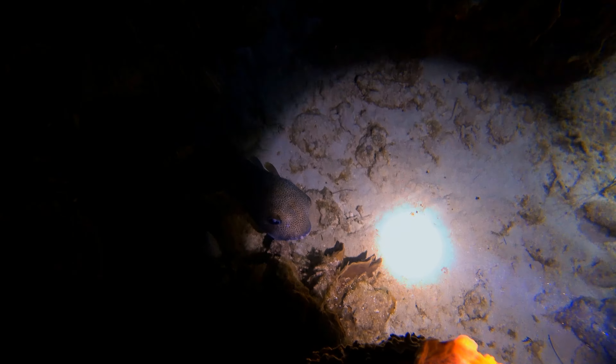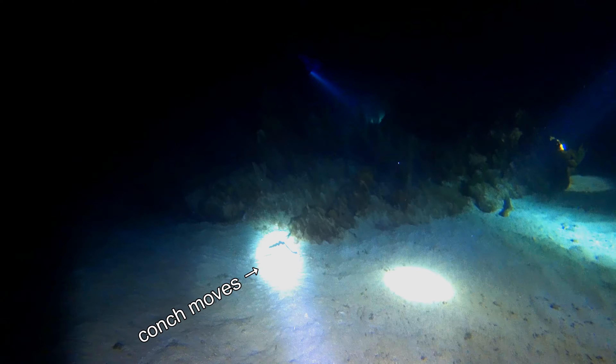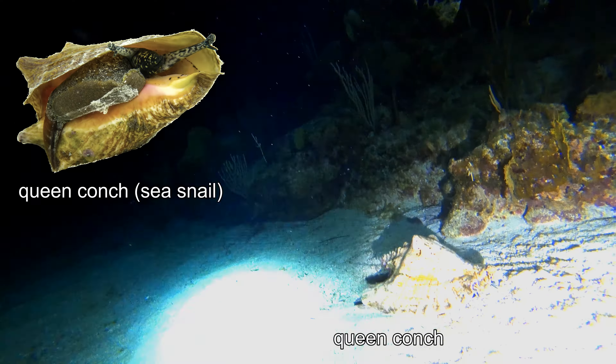The queen conch is a species of large sea snail. We could see the trail made by the conch as it moved across the sandy bottom looking for food. CITES recommended that all countries prohibit the importation of conches from Honduras.